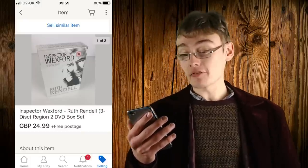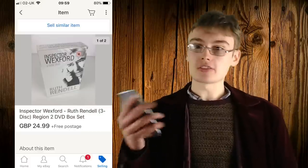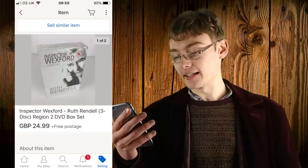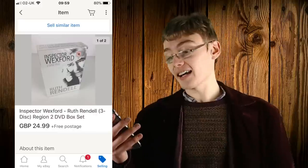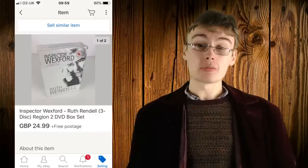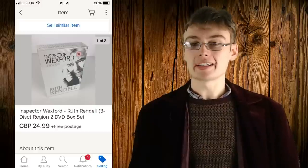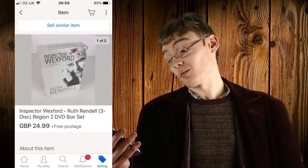Next was an Inspector Wexford item at 24.99 free postage — I showed this in a haul video very recently. I got it for either 2.99 or 3.99, so I'm guessing the profit is around fifteen quid. I'm beyond working out individual profit on items now — I just sell too much — but really happy with that one.